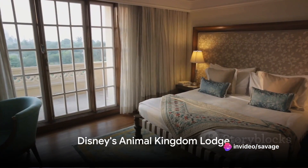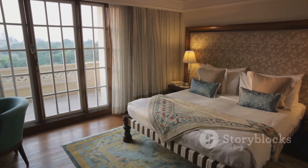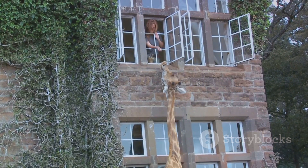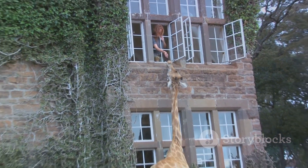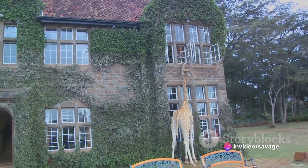Next, we journey to Disney's Animal Kingdom Lodge, home to the extravagant Royal Asante Presidential Suite. This suite transports you to the heart of Africa with its authentic African artwork, floor-to-ceiling windows, and a private balcony offering breathtaking views of the savannah.